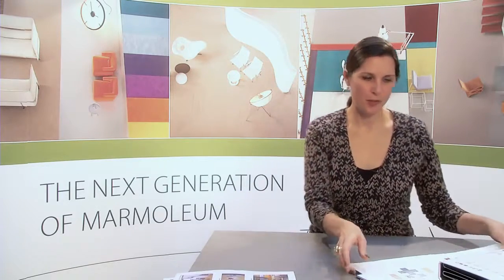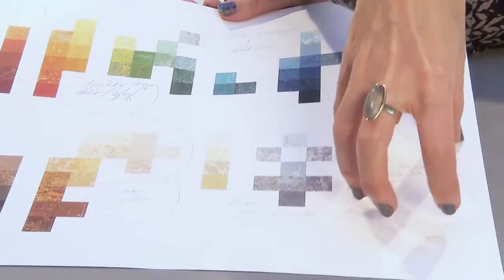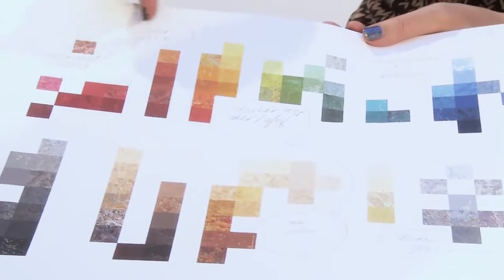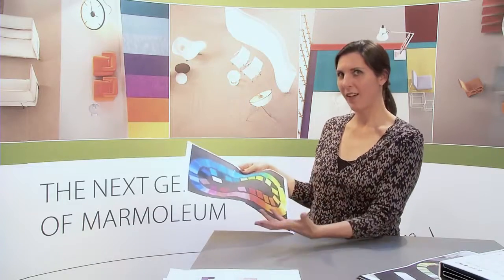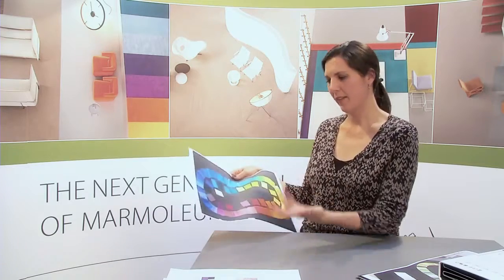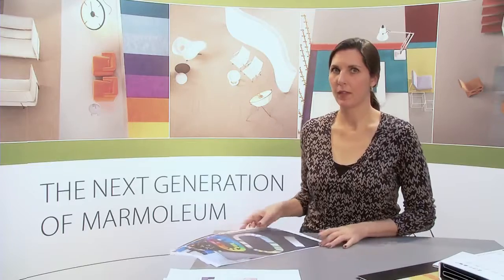We took all this information and bundled it. We also looked at the whole collection ourselves and saw that there were holes — for instance, in the taupe-mauve area, or really dark saturated colors that were missing. So we worked on that, and we mapped all the colors from all the architects, all the designers internally at Forbo, and other people in the industry, and then came up with the color choices for the new collection.